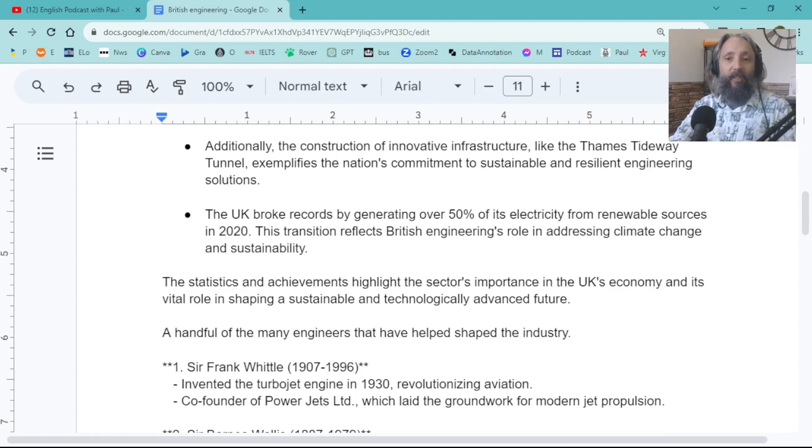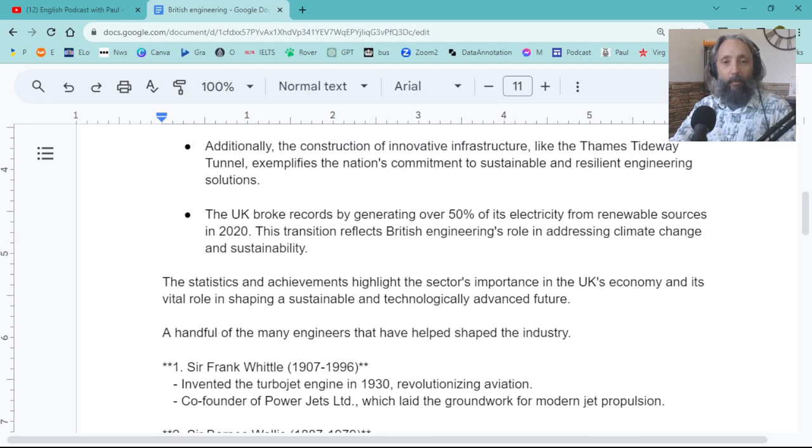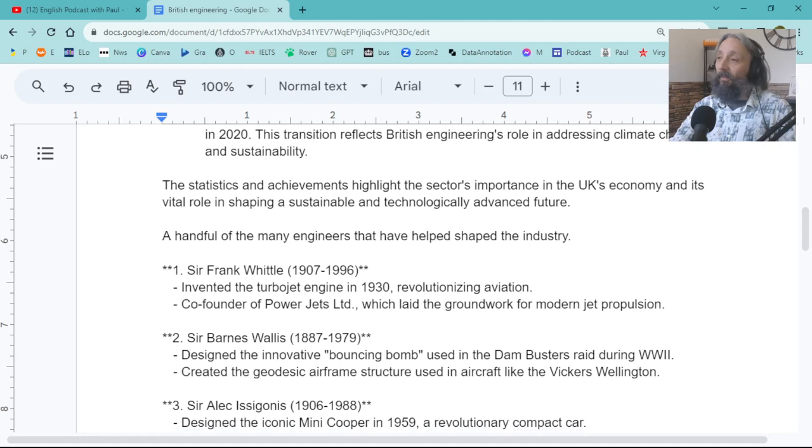The UK broke records, generating over 50 percent of its electricity from renewable resources in 2020. That just goes to show how good British engineering is. But 50 percent — do you believe that? I'm not sure. There seems to be a lot of greenwashing these days.